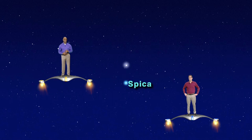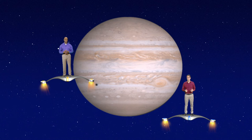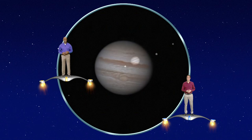It should shine with a steady, cream-colored glow just above blue Spica. When we zoom in on our mystery planet, we'll see that it is Jupiter, the largest planet in the solar system. Through a backyard telescope, we can see its four moons, stripes on the planet, and on rare occasions, the Great Red Spot.